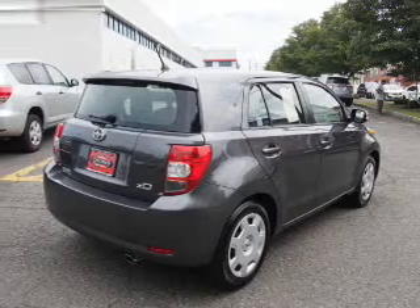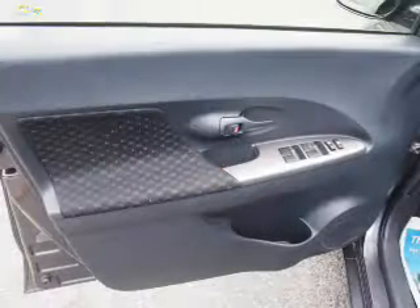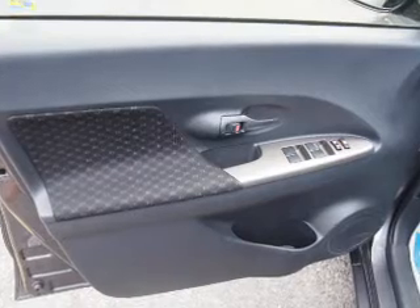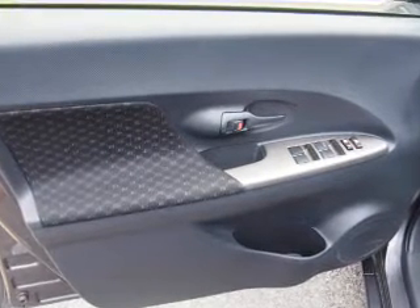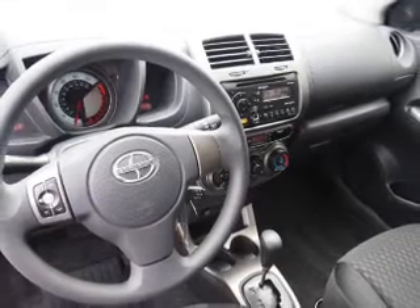Inside you'll find Bluetooth connectivity, digital radio, an auxiliary input, steering wheel controls, a premium sound system, curtain head airbags, front airbags, side airbags, and side impact door beams.